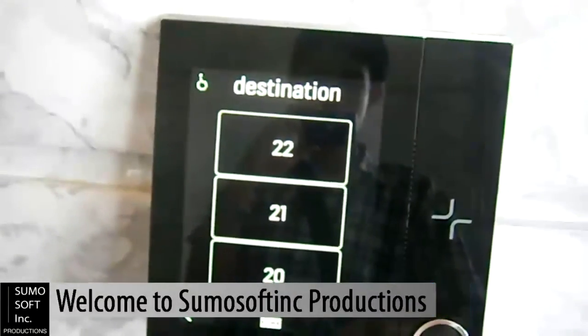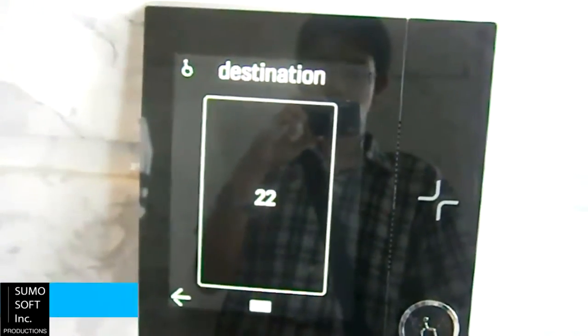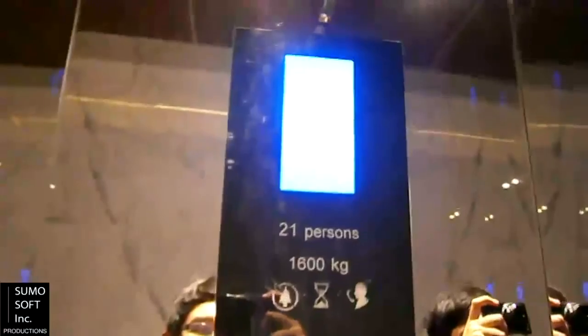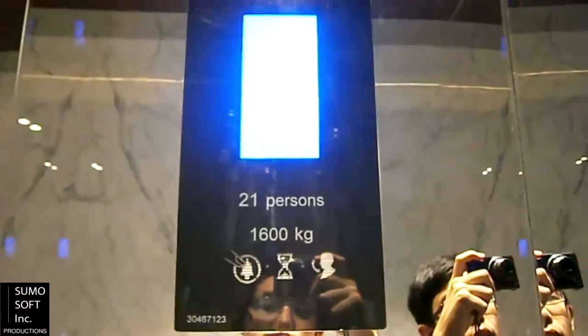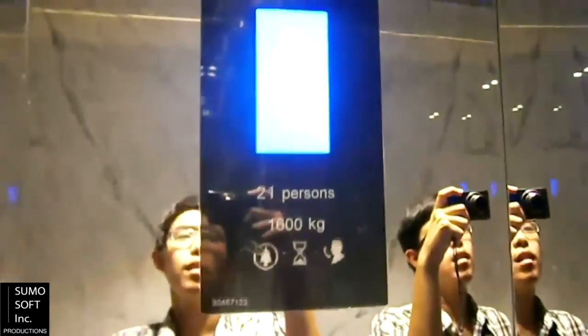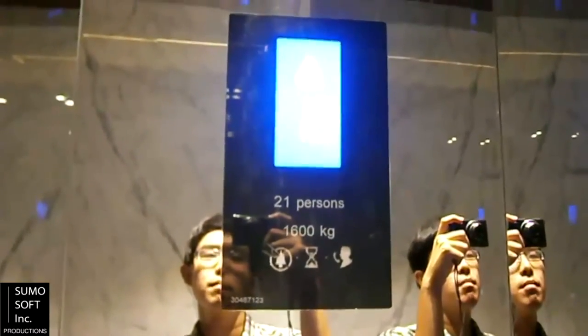YouTube user SumoSoft Inc. submitted a bank of 6 KONE Minspace high-speed traction elevators. They have the KONE Polaris destination dispatch system, but only at the ground floor — other floors have directional buttons. The elevators are located at the Metropolitan Tower in Jakarta, serving floors 1 and 12 to 22. The Polaris panel is of a touchscreen type and also supports a guiding voice in handicap mode.